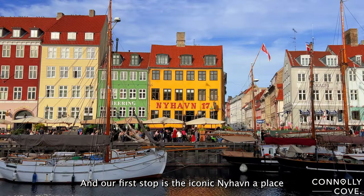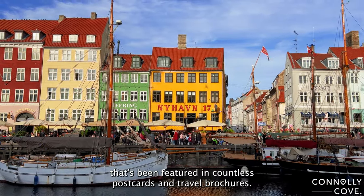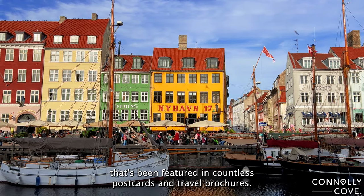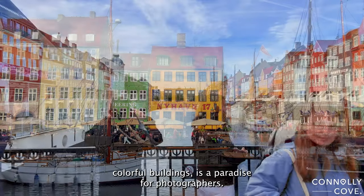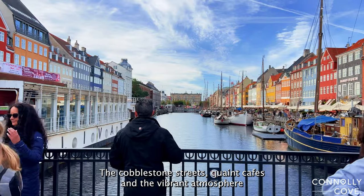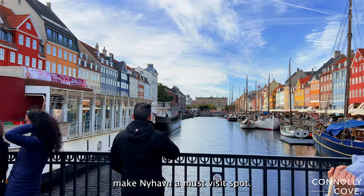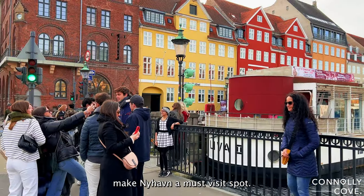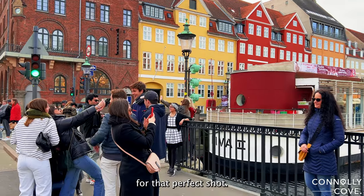Our first stop is the iconic Nyhavn, a place that's been featured in countless postcards and travel brochures. This picturesque canal, flanked by colorful buildings, is a paradise for photographers. The cobblestone streets, quaint cafes, and the vibrant atmosphere make Nyhavn a must-visit spot. Be sure to capture the reflection of the buildings in the water for that perfect shot.